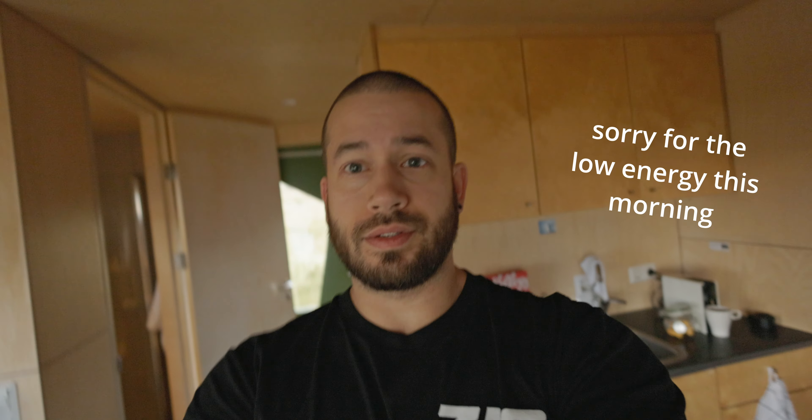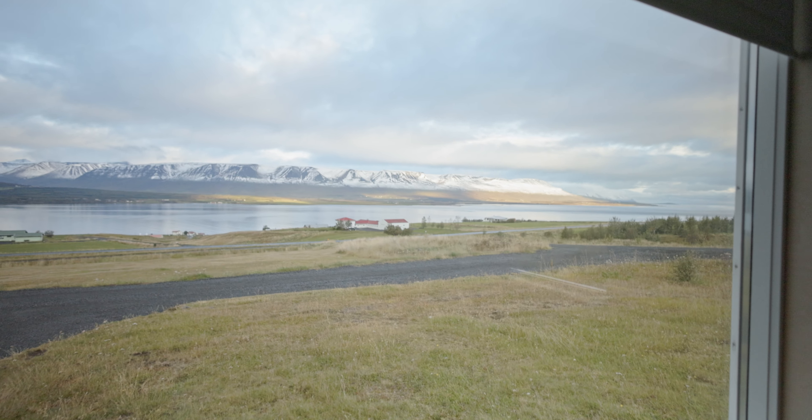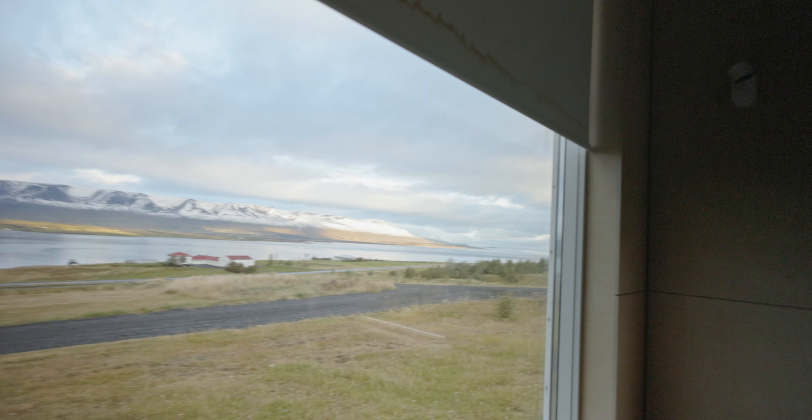Good morning. It is 7:30 in the morning. Welcome to Iceland adventure vlog — I don't really know what we're calling it, but something like that. It's day number three. Right now we're just having some coffee, and it looks like the sun is actually shining.